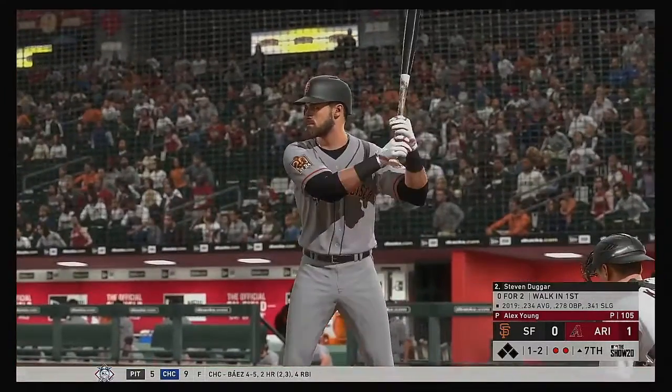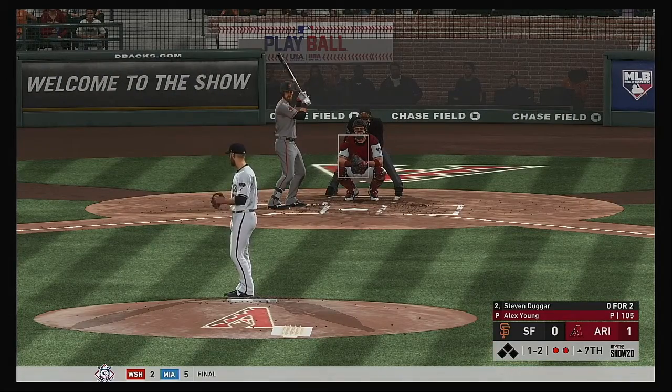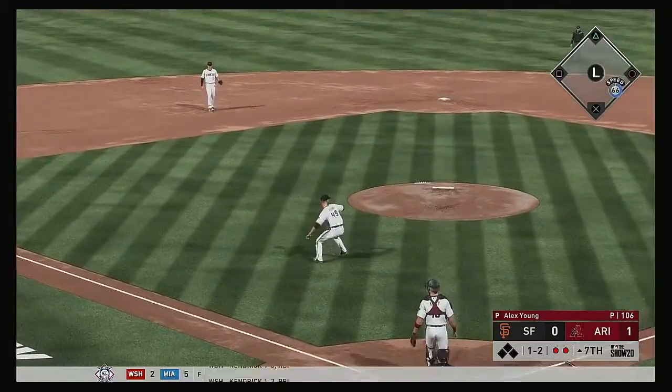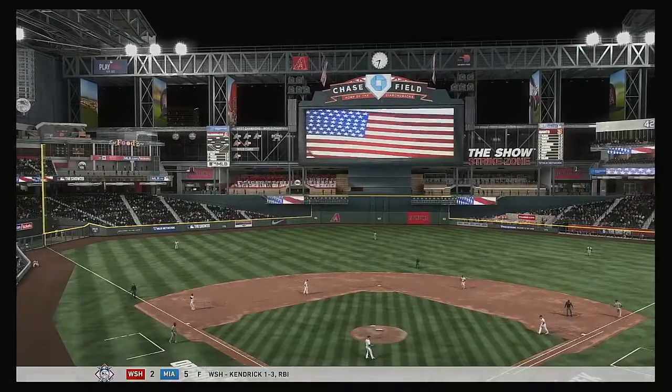So two away now in San Francisco's seventh. And that'll bring up the outfielder Steven Duggar. The 1-2. The bouncer to the left side — throw in time, and the side is retired.